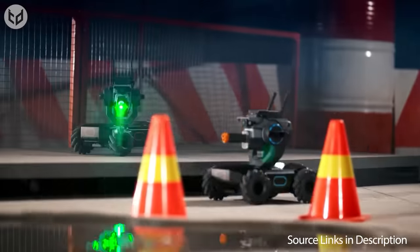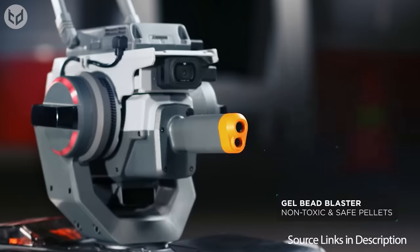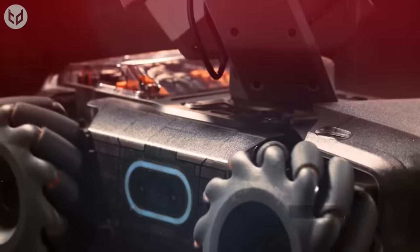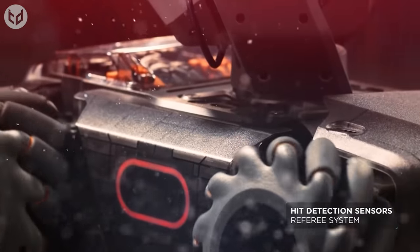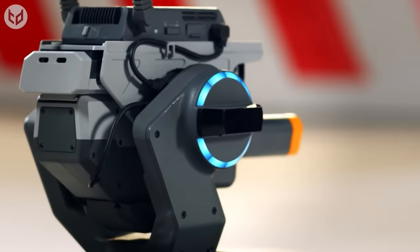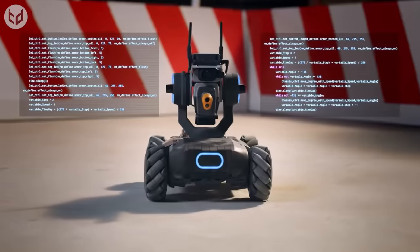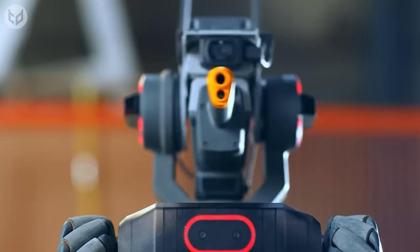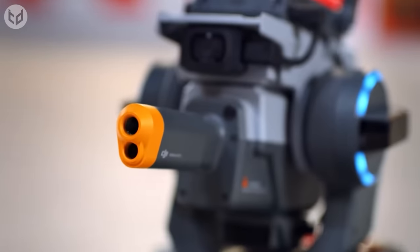You can increase the chaos with a gel bead blaster, which fires non-toxic safe pellets, and hits are registered by sensors on the robot. Custom skills can be programmed into the RoboMaster, which could be a great learning experience for you and your children to get to grips with modern technology. After all, there's nothing quite like having robot laser fights to get the younger ones interested in learning a new skill.